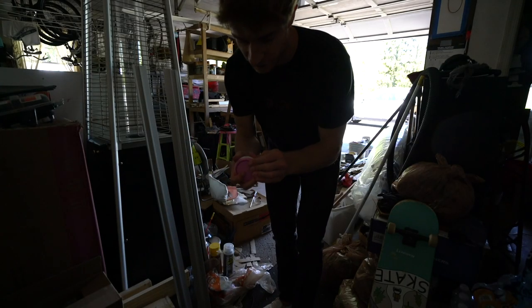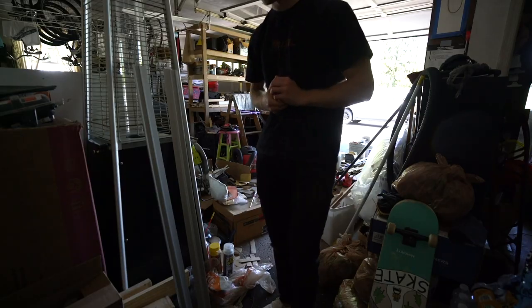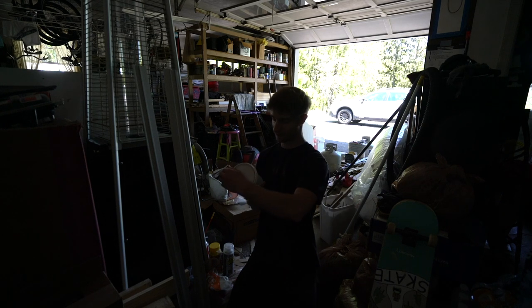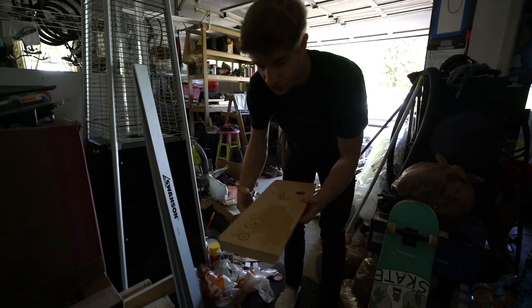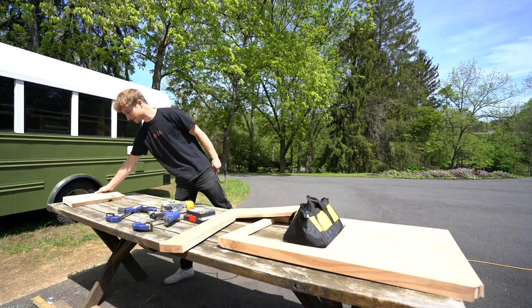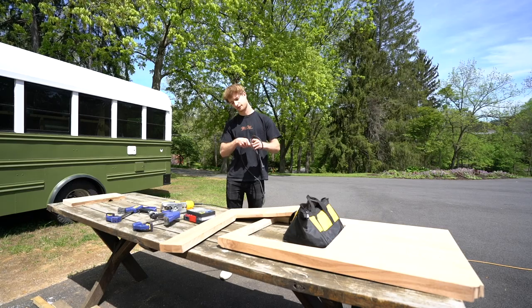Before I go to Lowe's to get more wood filler, I have a couple of wood fillers here so I'm going to try these first and see if they'll color match at all. This one might color match because I remember it having a red tint to it. I'm going to let these dry up and see which one, if either of them, is going to color match. I'll put that aside for now and move on to the divider walls.